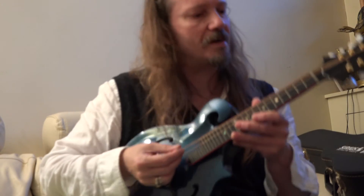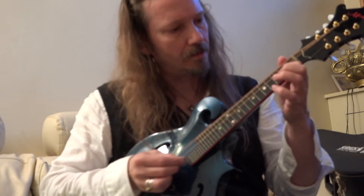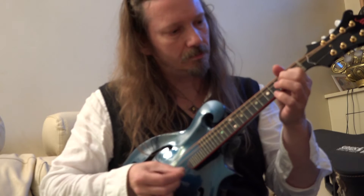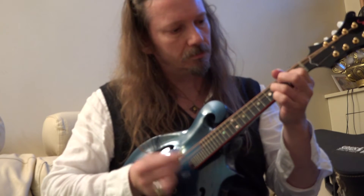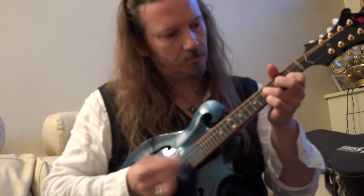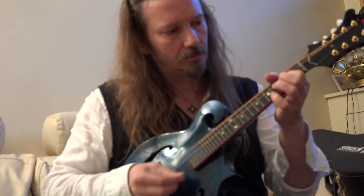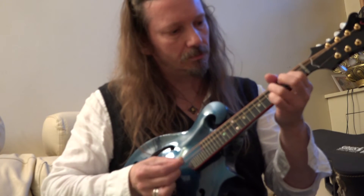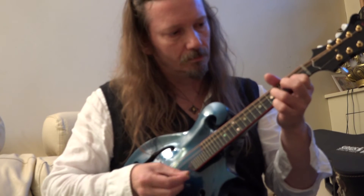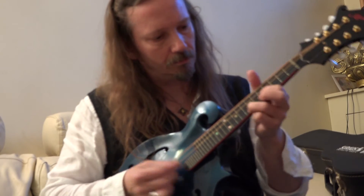The only ones that I know of are mandolins by, I think it's a company called New Millennium or something like that, and they're about five thousand, six thousand dollars.